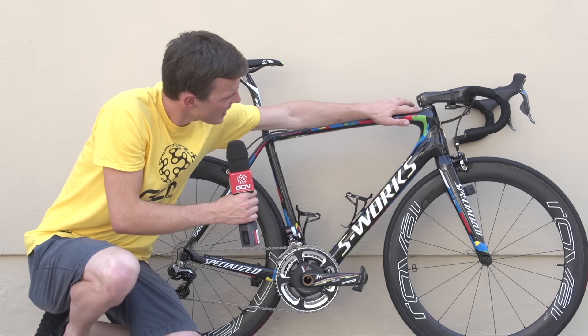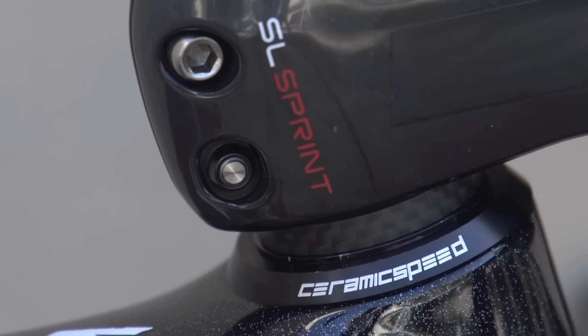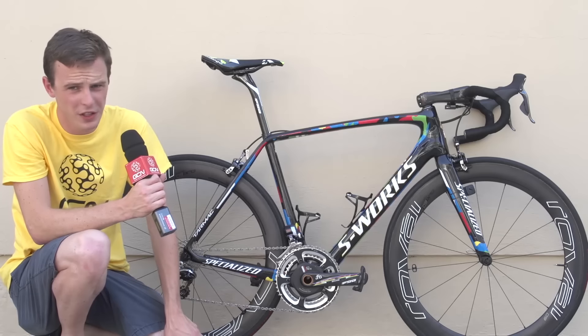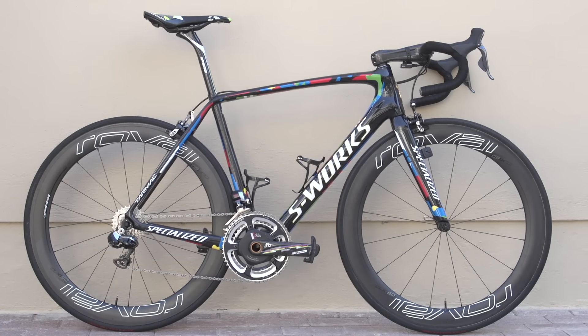Moving down from the stem, it says CeramicSpeed. So the Tinkoff Saxo team — some of their wheels have CeramicSpeed bearings in — but this is the first Tinkoff Saxo bike that I've seen CeramicSpeed headset bearings in.